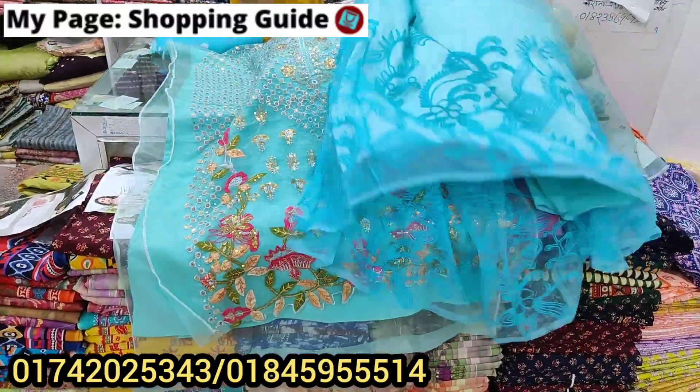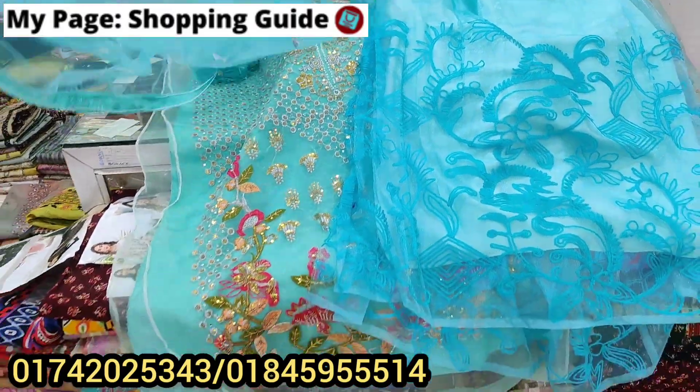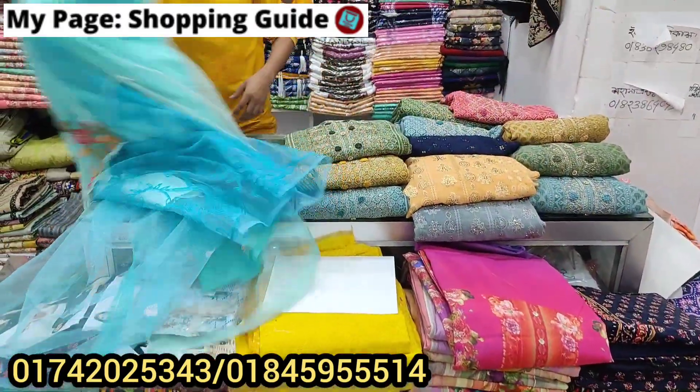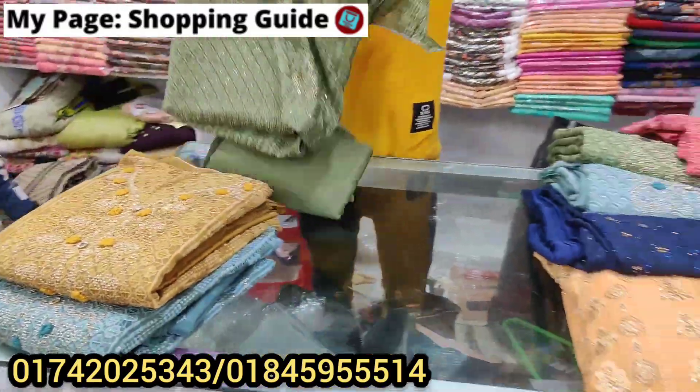We are not able to see why it looks like this — we are here and the next one. We have a customer. It looks like this here; it is 555 taka. I am able to see why it is 355 taka. It's 555.